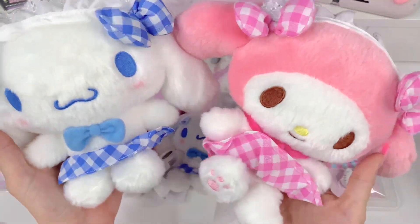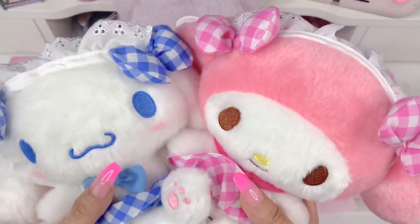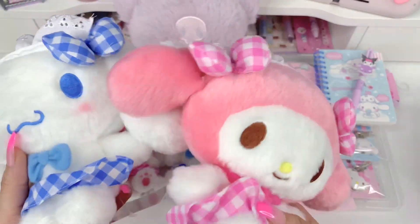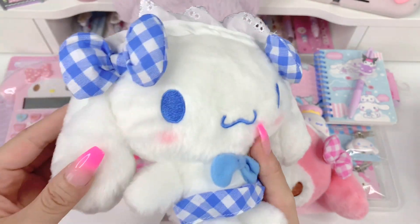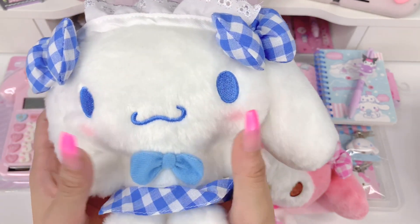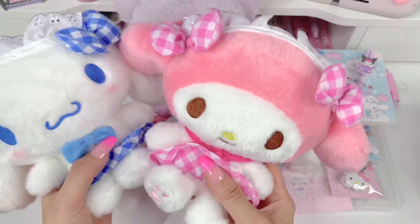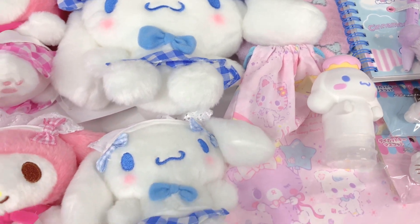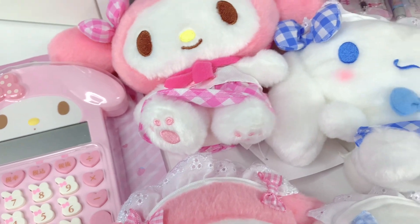The very last items are the standard or small size plushes of these keychain versions. I am so glad I got these because they are absolutely beautiful — way prettier in person than I thought they were going to be. Cinnamoroll has these two little gingham bows, so precious. His fur is extra soft compared to some other plushies I have. The little blush details, Kuromi's little paws — just absolutely beautiful, and I'm so happy with them. That's it for today's video. I hope you enjoyed it — don't forget to subscribe, leave a thumbs up, and comment below to let us know what your favorite item was. Thank you so much for watching, bye!